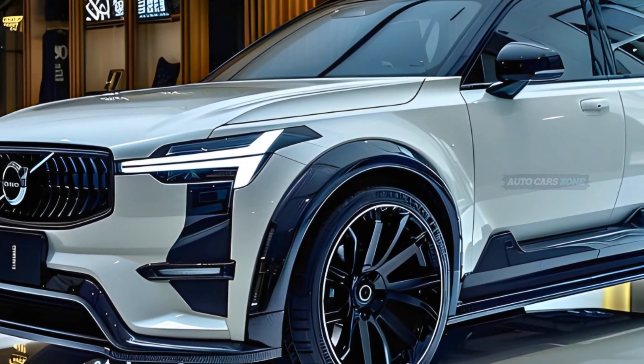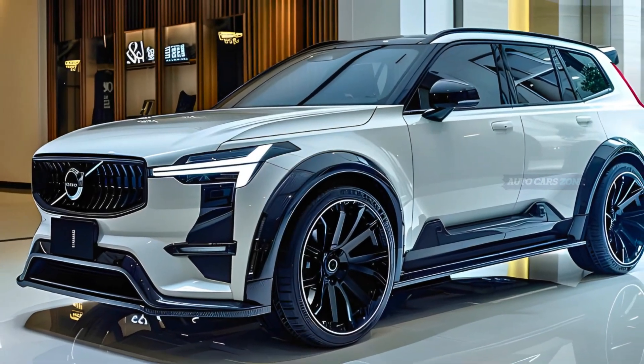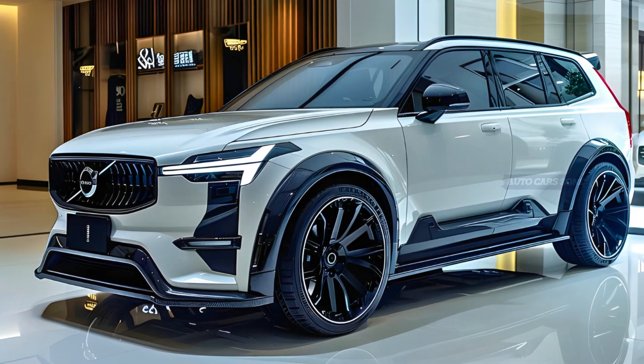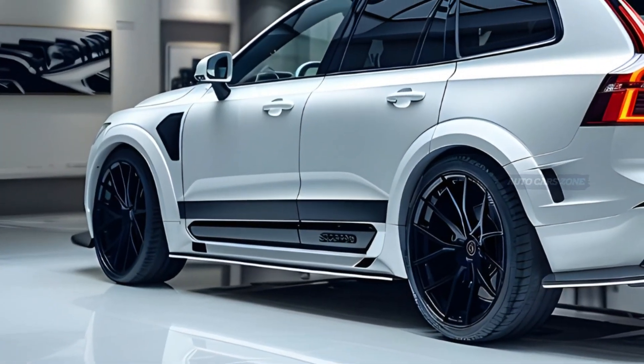The default powertrain will consist of a 402-horsepower electric system, which, judging by the performance of the smaller C40 Recharge and XC40 Recharge SUVs, ensures strong acceleration. In addition, there will be a performance model with a power output of 510 horsepower.